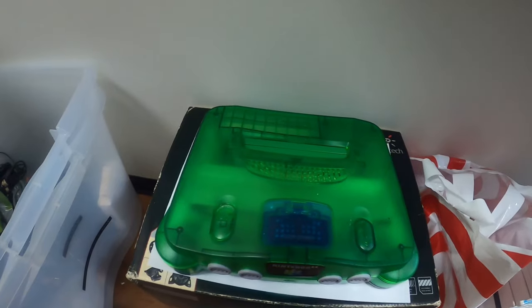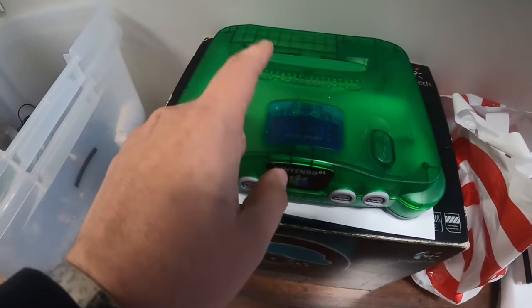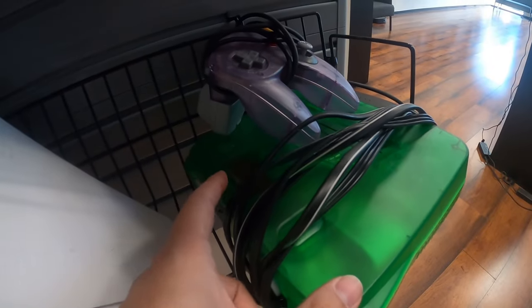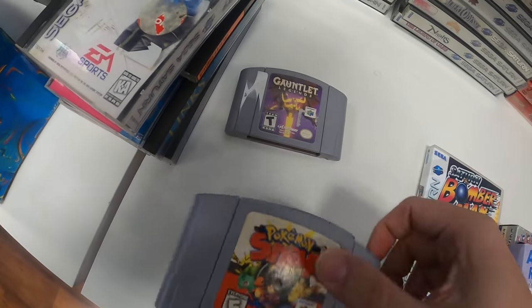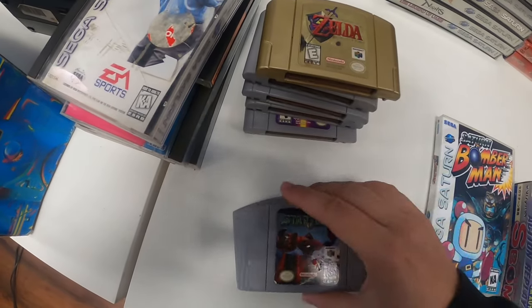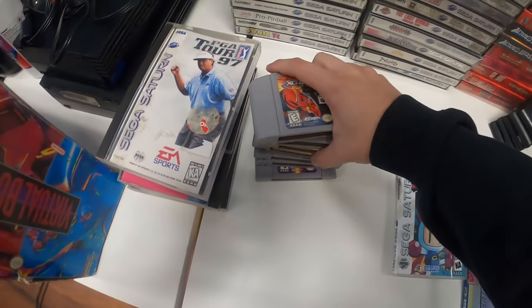And we ended up getting this Funtastic Jungle Green N64 with the blue cover, but with the expansion pack — it's interesting that they had the blue cover. We also have another Jungle Green with the expansion pack. The games we got with that one: Gauntlet, Pokemon Snap, Mario Kart, Smash Bros, Ocarina Collector, Star Fox, Extreme G, and XG2. That's crazy.